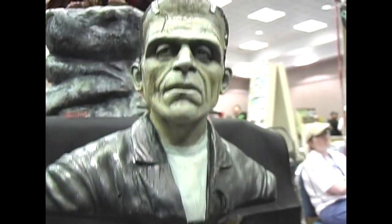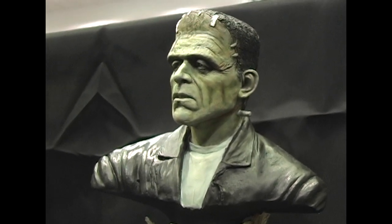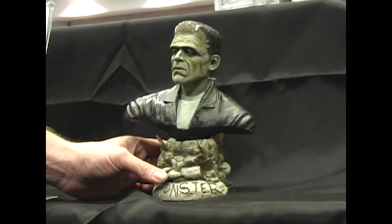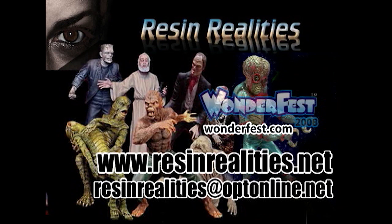And of course we have Mark Van Tyne's Frankenstein. This is one I did in a Kit Builders University class. I hadn't painted in about two and a half years, and I decided to take the class, so I had to come to Kentucky to paint. It's not finished, but it got me back into painting again. I'm very happy about that. Come visit our website at www.resinrealities.net. You can email us at resinrealities.optonline.net to see more stuff.